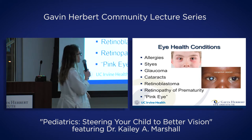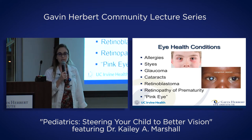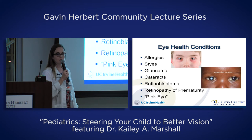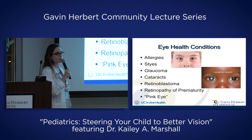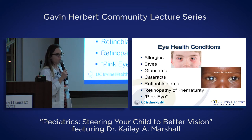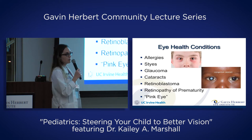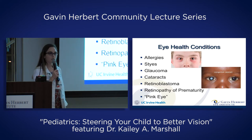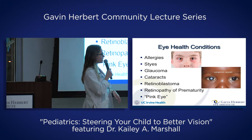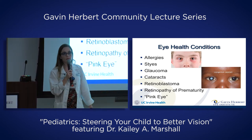Another thing that can cause a white-looking pupil is retinoblastoma — a pretty serious but very rare childhood cancer of the eye. About 200 cases a year in the United States. It's often genetic — a lot of times one of the parents will have had it. It can be treated successfully if discovered early. Children should be routinely screened for eye health, and if you ever see a child with a white pupil reflex in a photo, that should definitely be checked out.